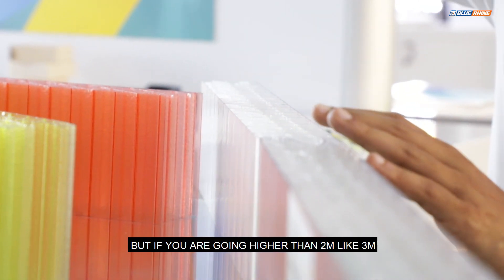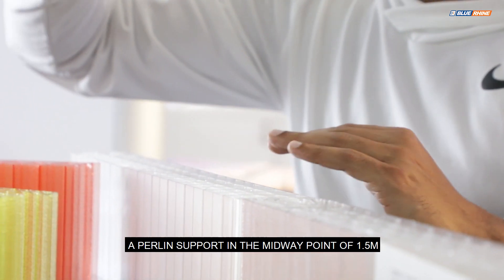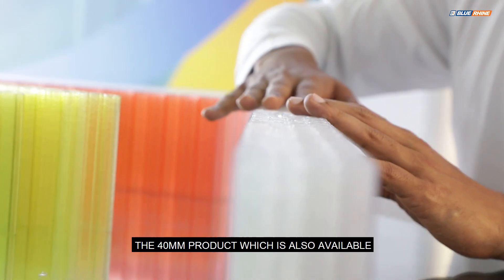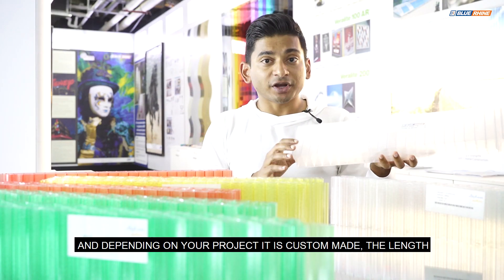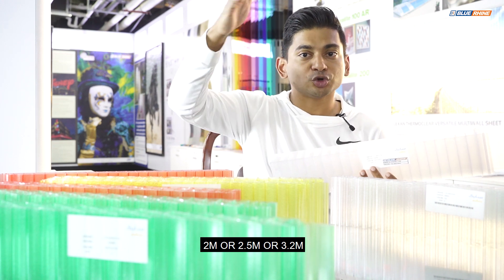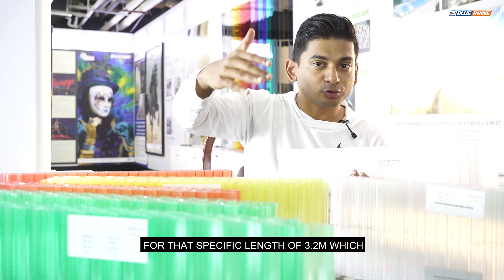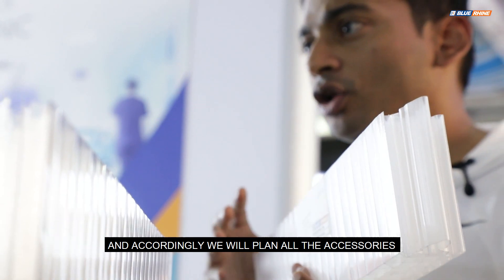If you're going higher than two meters — for example three meters — you would ideally put a purlin support at the midway point of 1.5 meters, whether using the 50 millimeter or the 40 millimeter product, which is also available. The 50 millimeter product is one meter in width, and the length is custom made depending on your project. At the design stage you plan whether your facade height will be two meters, 2.5 meters, or 3.2 meters, and we place the order with the factory for that specific length.